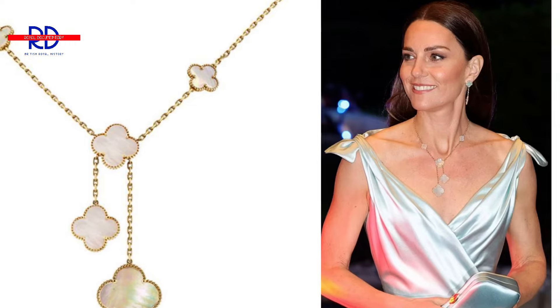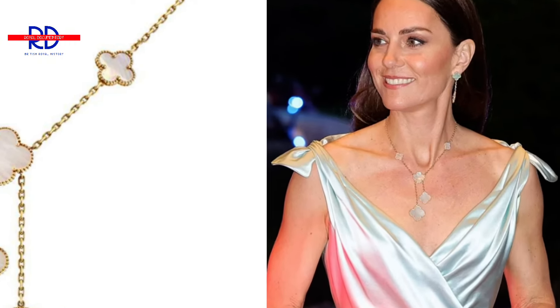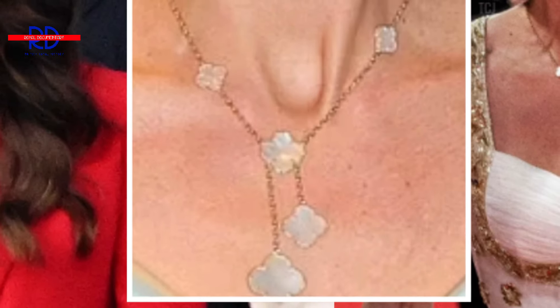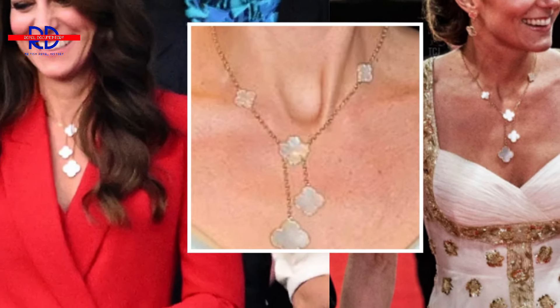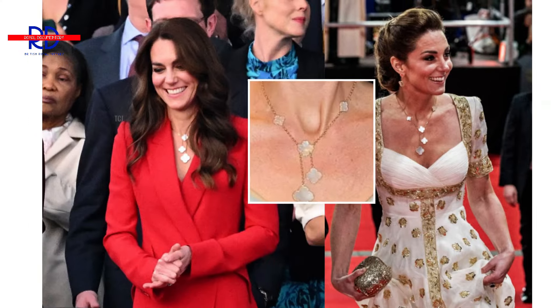3. The Alhambra Necklace and Earrings by Van Cleef and Arpels. Wearing the $10,200 necklace — a golden chain adorned with six fortunate clover leaves plus pearl and mother-of-pearl quatrefoil motifs — the Princess attended three distinct events: the 2020 BAFTA Prizes, an evening reception in the Bahamas in March 2022, and the coronation performance in May 2023. The Princess wore the $6,400 studs for a fourth time at her December 2023 Together at Christmas Carol performance, when she did not wear the necklace.